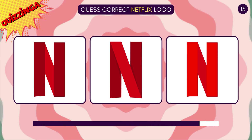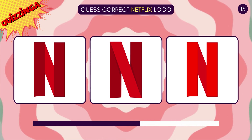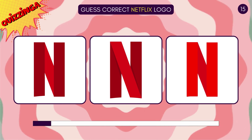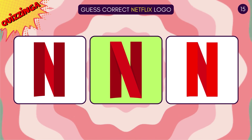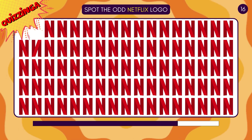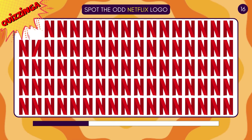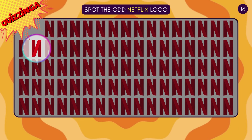Can you guess the correct Netflix logo? The one in the center is correct! Spot the odd Netflix logo! That's the one!